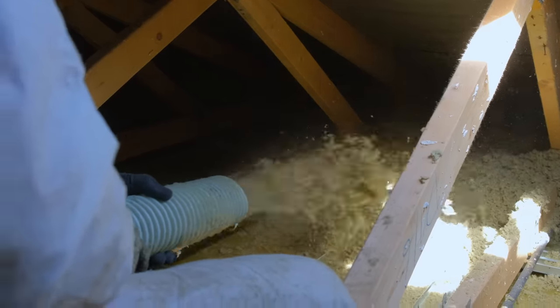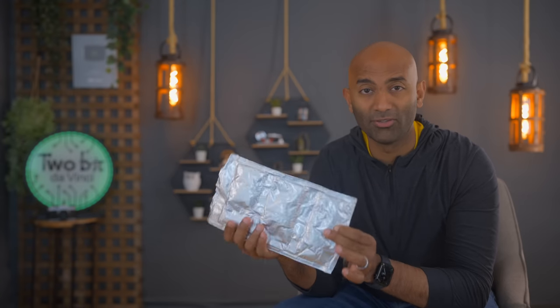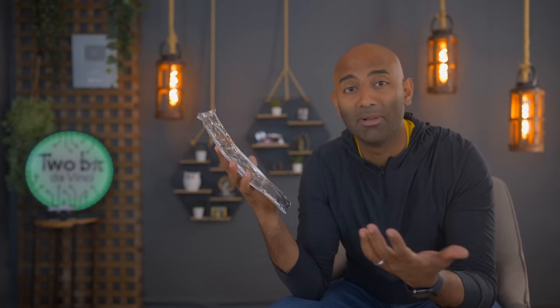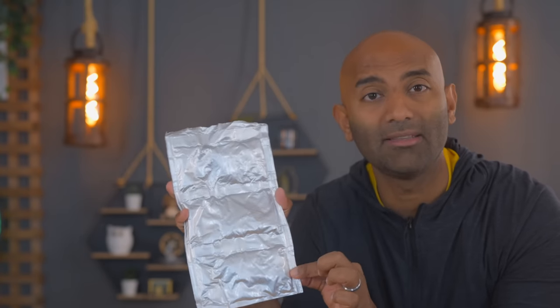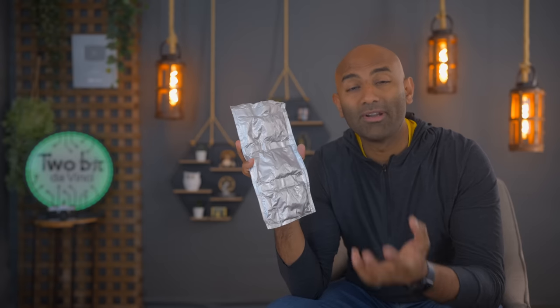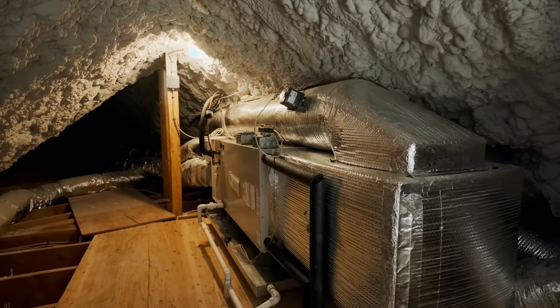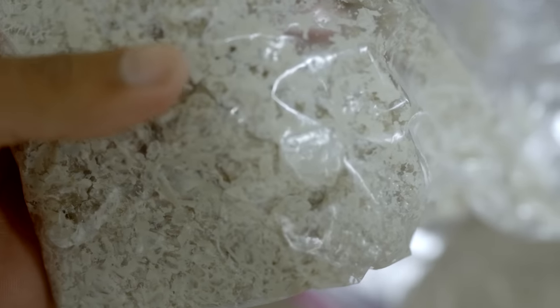Phase change insulation works on a completely different principle from traditional batt or foam insulation. This is a product by a company called QE Platinum — they're not sponsoring the video but they did send me a sample. The first thing you'll notice is the aluminum foil outer casing, and that matters because aluminum foil is a natural radiant barrier, meaning infrared energy from warm objects won't get past it — it'll be reflected back. That's why a lot of homes now have radiant barriers in the attic, and we'll get back to why that's important during our testing.